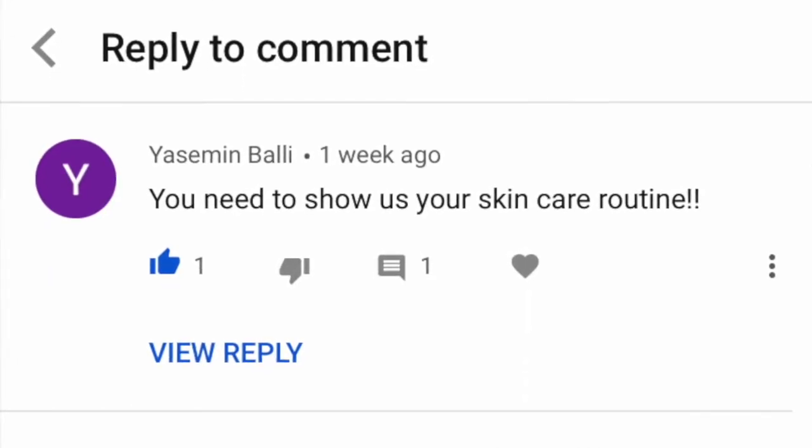We got some good content on the way and I'm so excited. But this video was inspired by Yasmeen — she wanted me to do a skincare routine. So shout out to her, thank you for the idea.